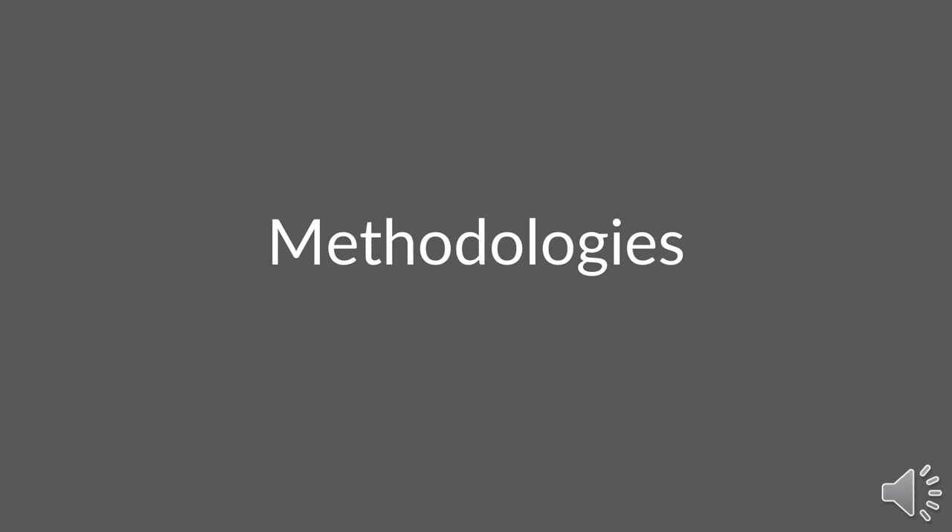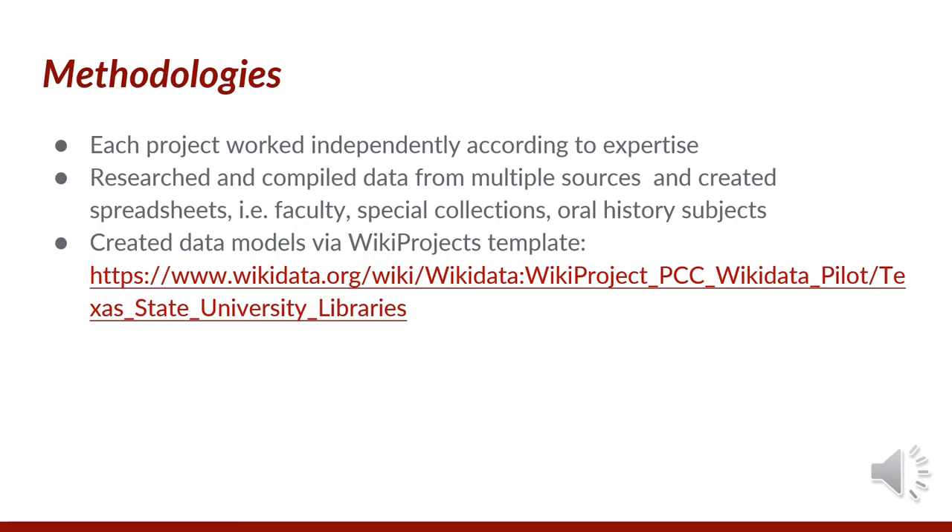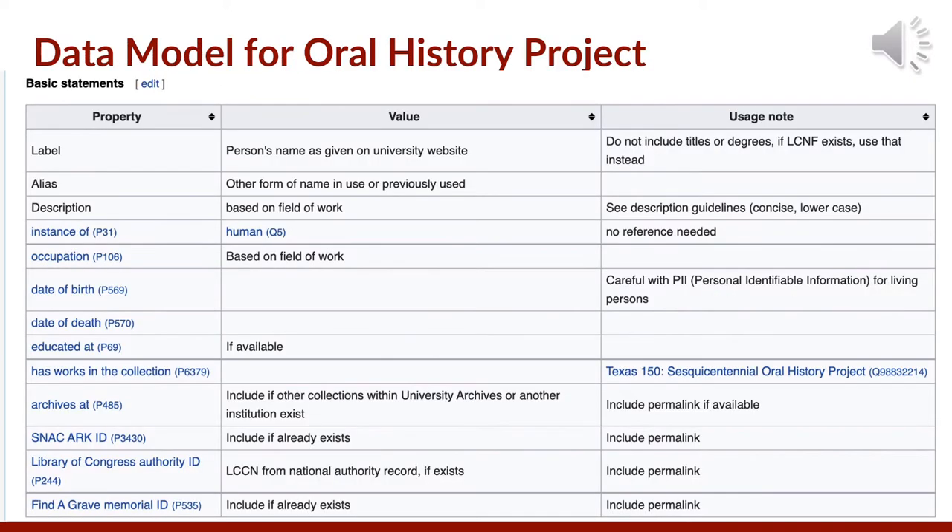How we started — our methods varied, but we shared some commonalities with each project. We worked independently according to expertise, and we all researched and compiled data from multiple sources and created spreadsheets for our data. We also made data models specific to each project. The PCC pilot encouraged all participants to set up a Wikiproject page, which proved extremely helpful for documentation purposes. Here is the data model on our Wikiproject page for the oral history project with properties we wanted to include as well as usage notes. The more data you add, the more likely it will be included in a query.